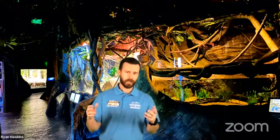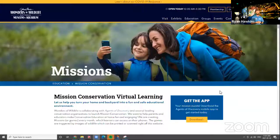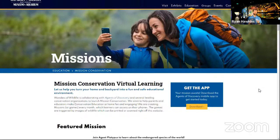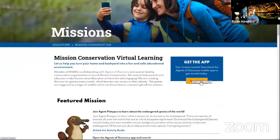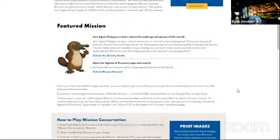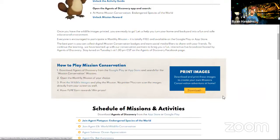Before we get started, let's take a second and find out how you can download and play the Mission Conservation mission for this month. Go to our website at www.wondersofwildlife.org/mission-conservation. Once you're on our website, you'll see the Mission Conservation box to the right that says 'get the app.' Click on that box and it will take you to a place where you can download the Agents of Discovery app. It's a free app to download to your mobile device. Once you have the app installed, open it and search for the mission for that month. Our featured mission is the at-home Mission Conservation Endangered Species of the World. You'll also need to print the images used as triggers.